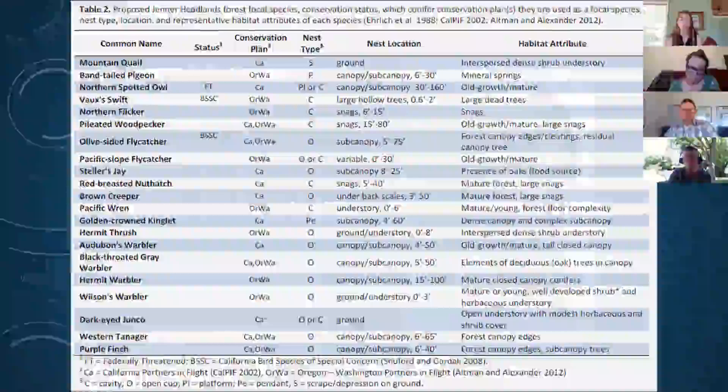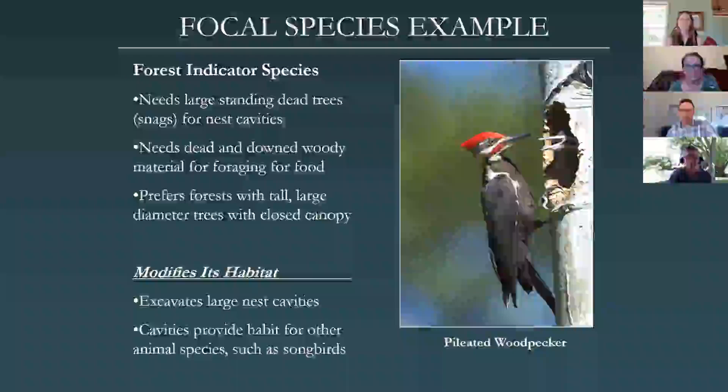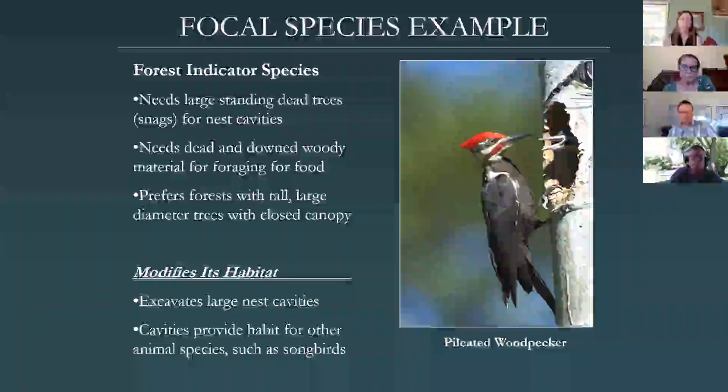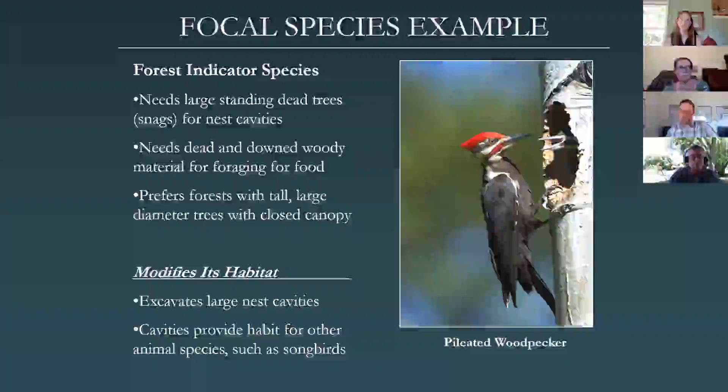Here's an example of a focal species: the pileated woodpecker. It is a forest indicator species that needs large standing dead trees, dead and down woody material, and prefers forests with tall, large-diameter trees. It is also a keystone species — it modifies its habitat by excavating large nests and providing cavities for other species. Just having this bird species present gives you an idea of the components present within your forest ecosystem, and it is actually creating additional habitat for other wildlife species.